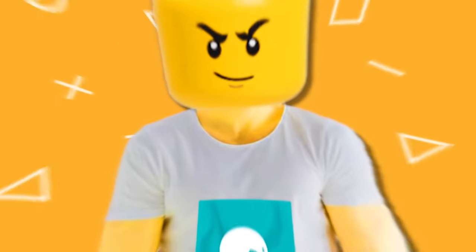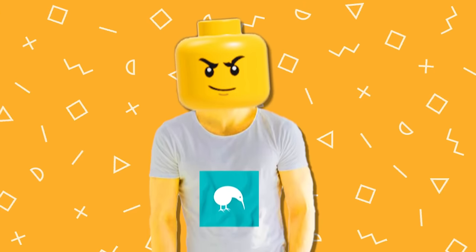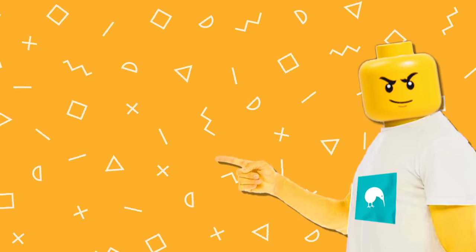And here's the final list. But if you want to know why there will never be an official LEGO Skibidi Toilet set, then click on the video on screen. I'll see you there!